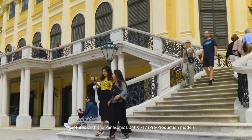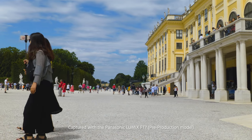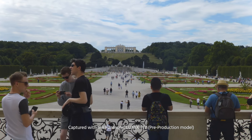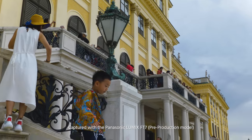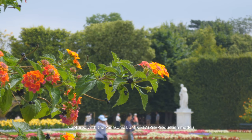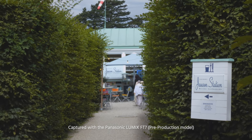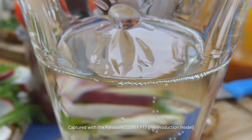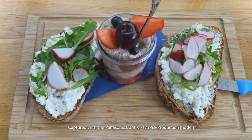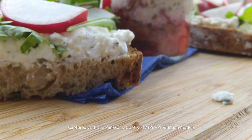There are no filter threads on the optics, so you cannot use ND filters to lower the shutter speed and create motion blur. A really useful feature is the macro mode, which lets you focus on subjects as close as 5cm.